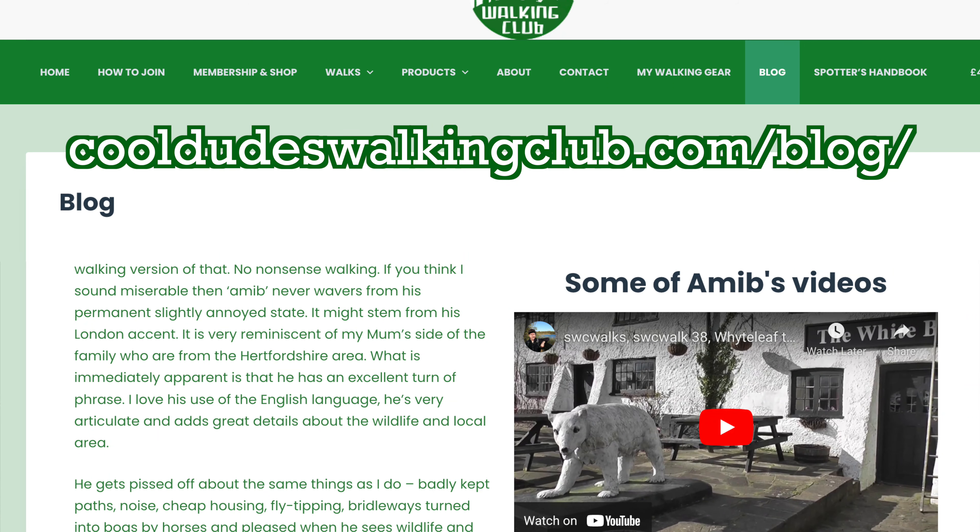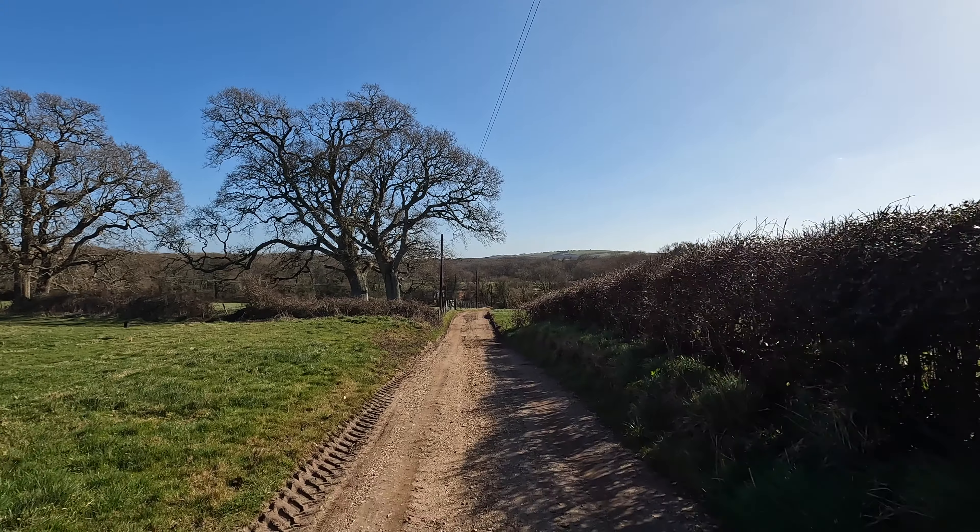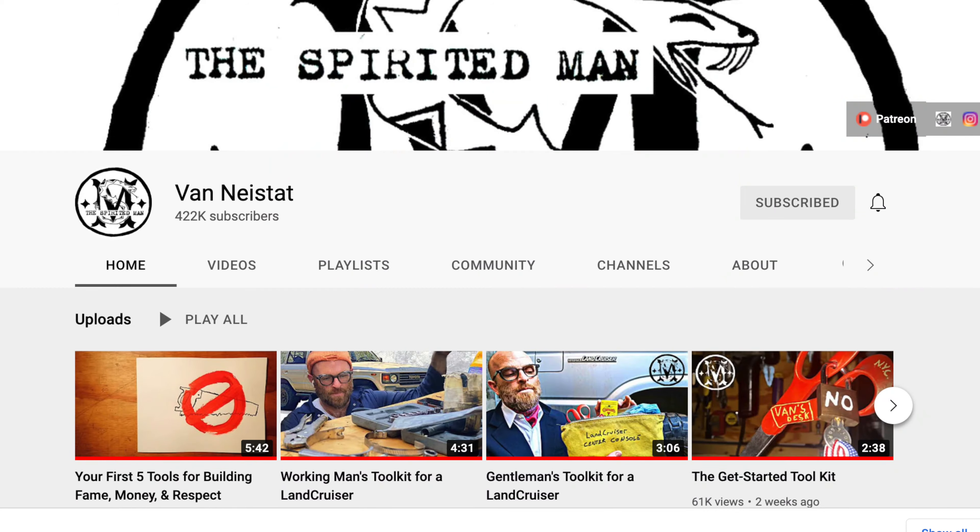I recently wrote a blog called Dudes about a YouTube walker called Amib and how it's quite difficult to find his walks because YouTube just promotes the same stuff you watch over and over again. So I'd like to ask you viewers: who are your favourite YouTubers that I should watch? Please put them down below. My favourites are Van Neistat, who is Casey Neistat's brother.